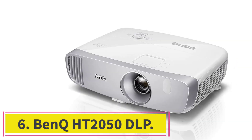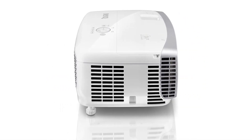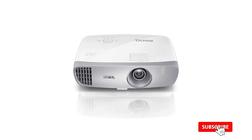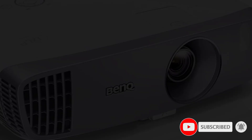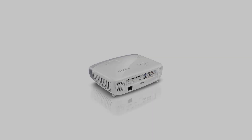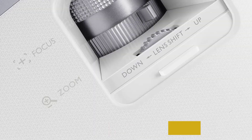Number 6: BenQ HT2050 DLP. This projector is known for creating an immersive cinema experience at home, so you don't have to go to theaters to watch movies. With its 1080p resolution and 2,000 ANSI lumens of brightness, it will give you a stunning picture. An exciting feature about this DLP home projector is its built-in DLP-link technology, which ensures that you enjoy all your favorite three-dimensional movies and games like never before. It also comes with low input lag, so you won't have to wait long for the action to start.